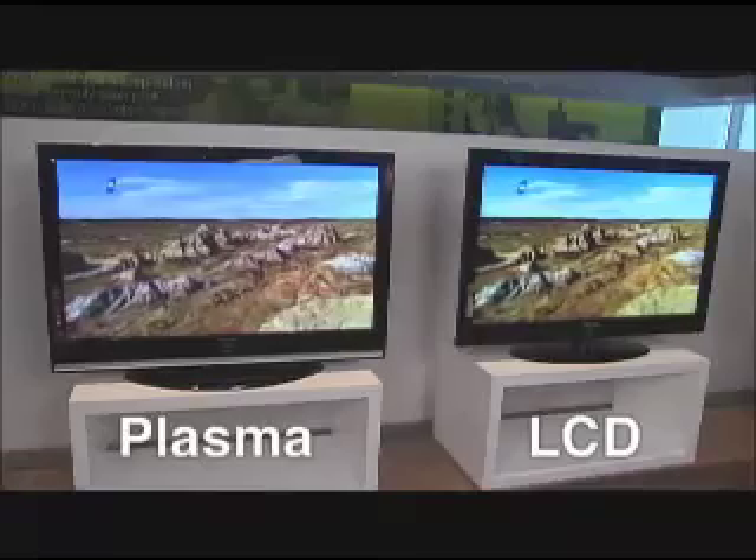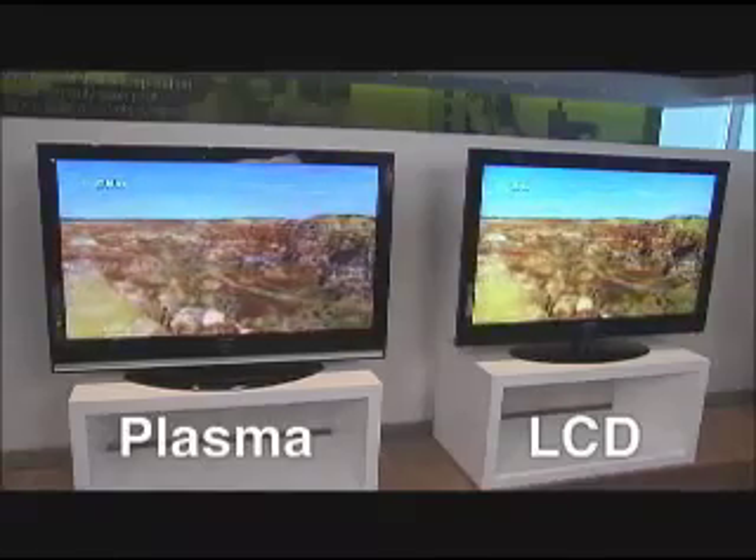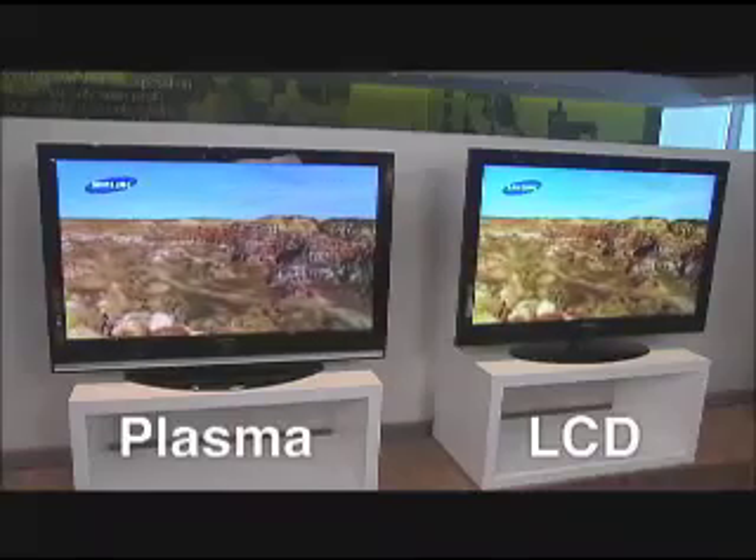The question that people ask me the most about high-definition TV is: which one's better, plasma or LCD? Which one should I get, plasma or LCD? It's a tough question, and it's one that really doesn't have a correct answer.